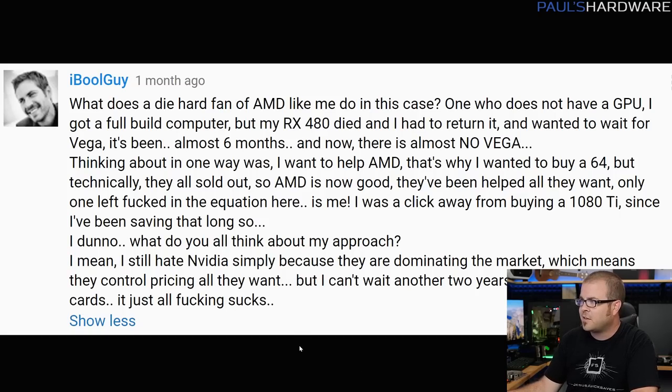This is what I call the AMD fanboy's lament right now. Eyeball guy starts out by saying: what does a diehard fan of AMD like me do? He doesn't have a GPU — his RX 480 died and he had to return it and hasn't been able to get it replaced. He wanted to wait for Vega; it's been six months, there's no Vega. Now that it's actually out, they're really overpriced. He wanted to buy Vega 64 but he's a click away from buying a 1080 Ti since he's been saving for so long.